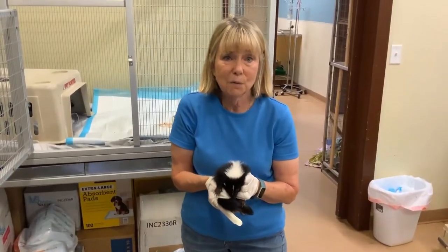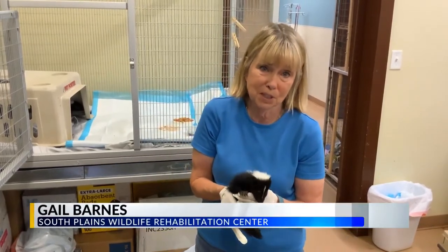Wildlife Friday — that's right, it's the best segment of the week. Gail joins us now from the South Plains Wildlife Rehab Center with more. Welcome to Wildlife Friday. Today we're going to talk about the striped skunk.